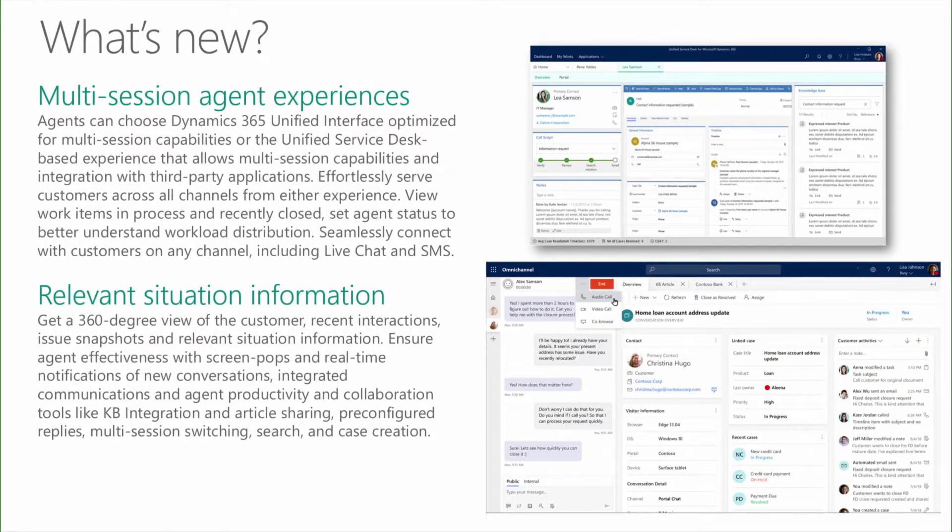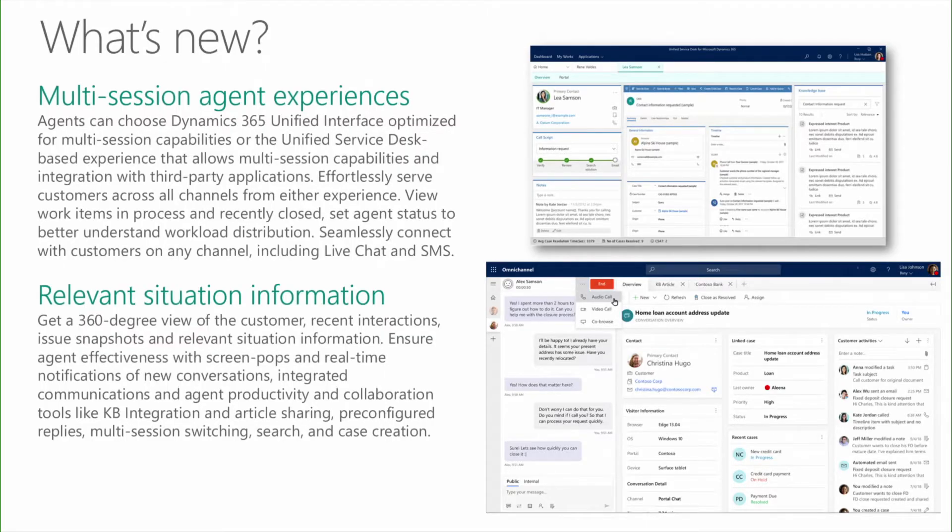Let's look at multi-session agent experiences in the omni-channel engagement hub. Agents can use two immersive experiences: the web experience on the Dynamics 365 Unified Client Interface, optimized for multi-session capabilities, or the Unified Service Desk for thick-client multi-session capabilities with third-party application integration. New capabilities include an agent dashboard to view work items, pick open items from queues, and view items closed in the last 24 hours. Agents also get a 360-degree view of the current customer, including recent interactions and issue snapshots.